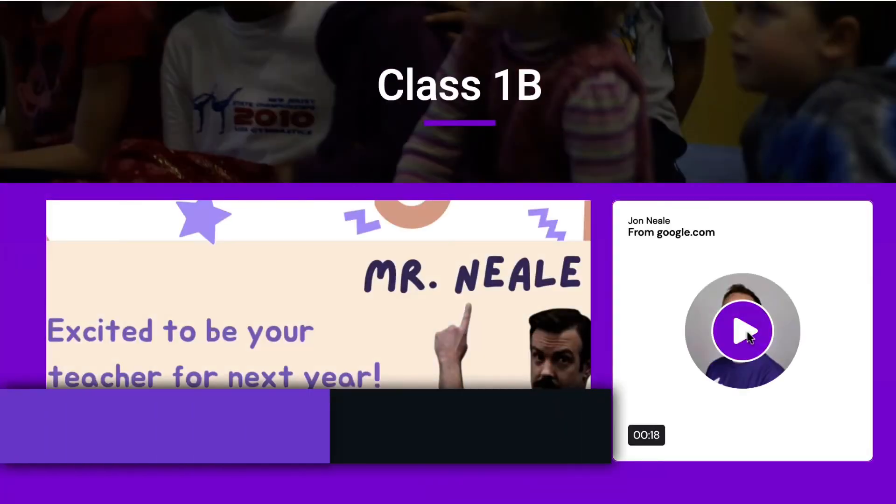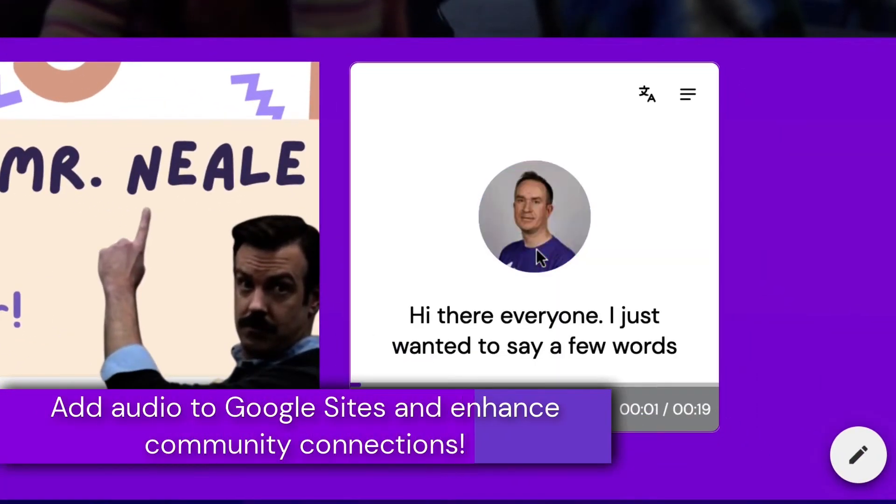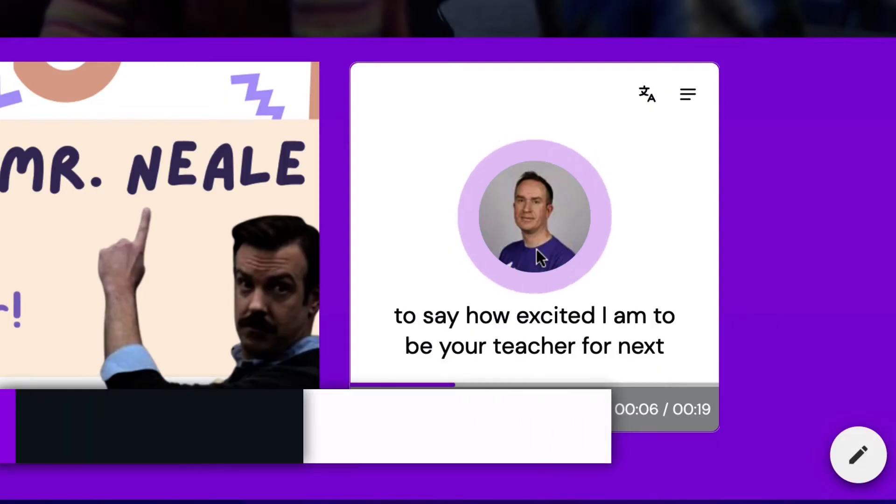Or maybe you'd like to use audio to inject a bit of your own personality into a Google Site. No problem, and yet another reason to jump aboard the Moat boat.